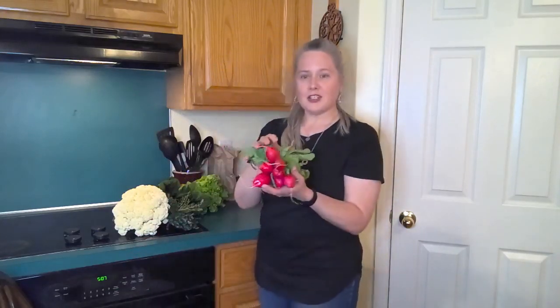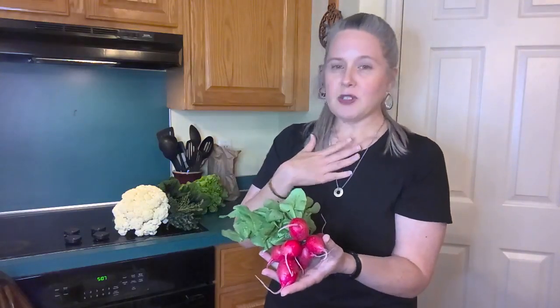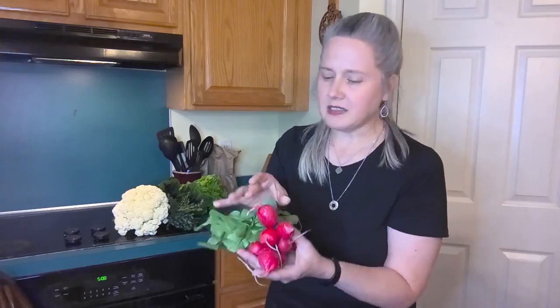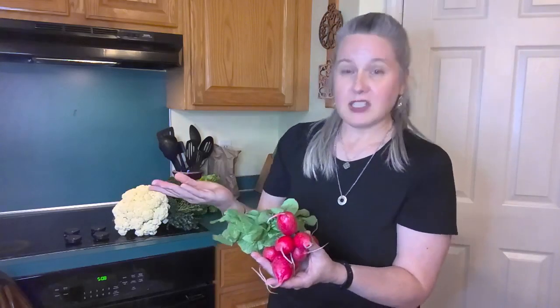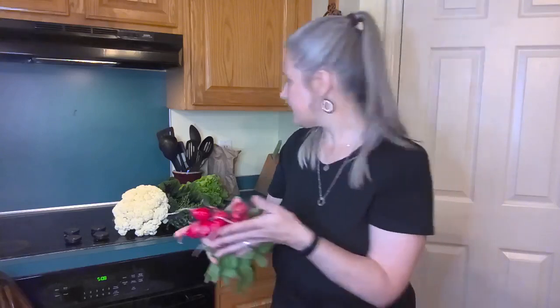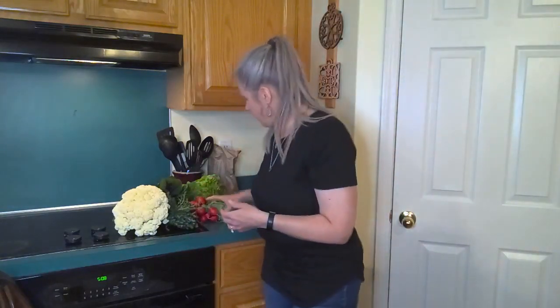We have radishes here — I can't remember which kind this is. I'm personally not a huge radish person, but everyone else in the house is. It really depends on how spicy this one is, but I like to slice it up and put it on a salad. I also like to pickle it — put it into a quick pickle juice in the refrigerator and use it on salads and wraps.